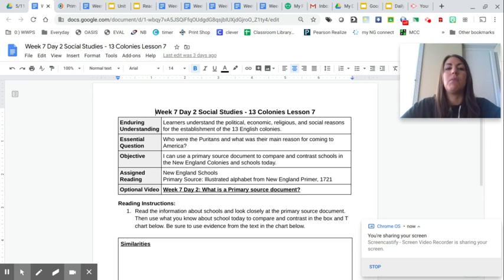But before we do that, in this lesson there's a primary source document. So think about it to yourself for a minute — what do you think that means? What could that mean, a primary source document? Go ahead and push pause, take a little note about this, think about what prediction you would make, and then we're going to talk about it.